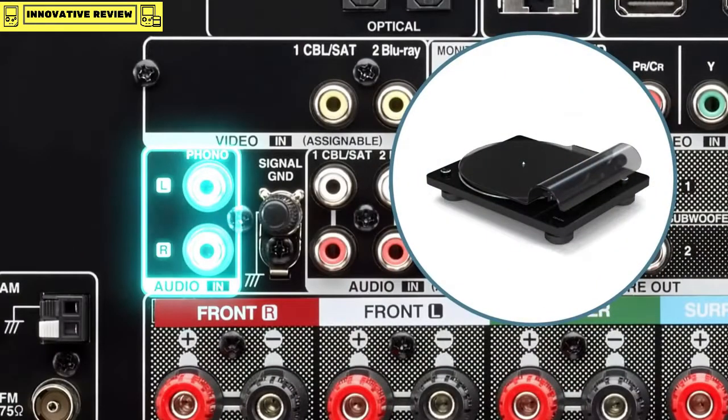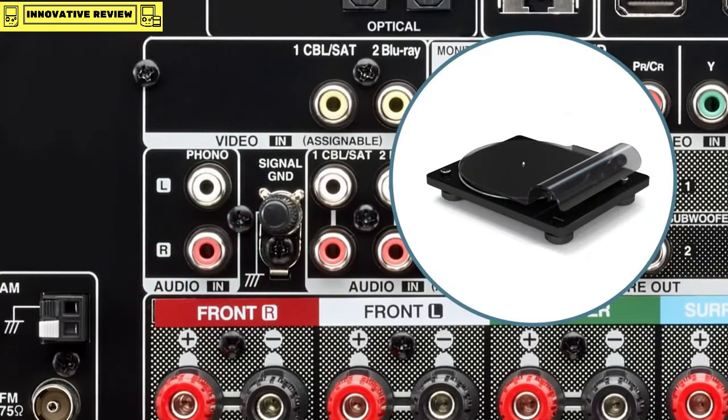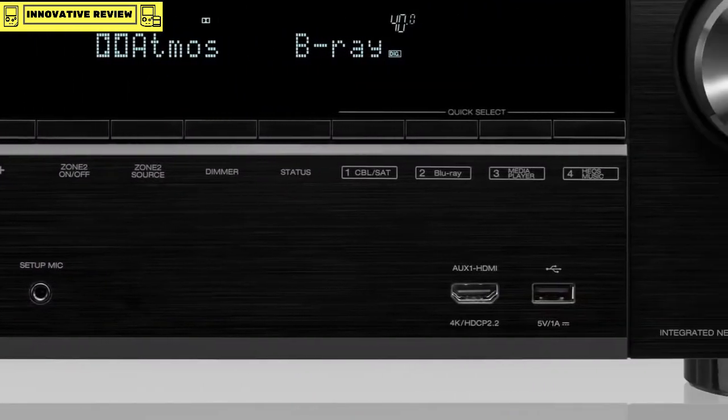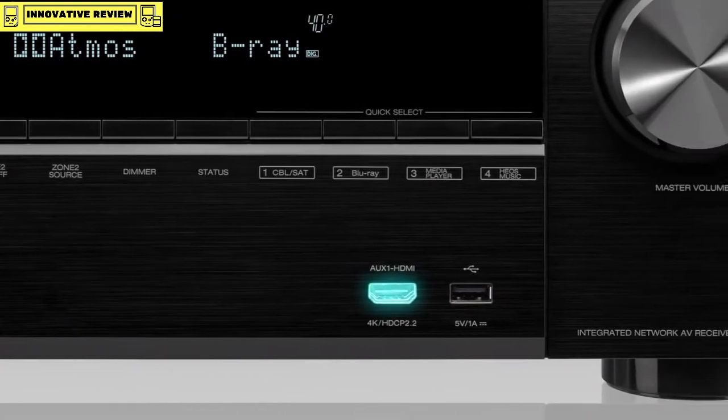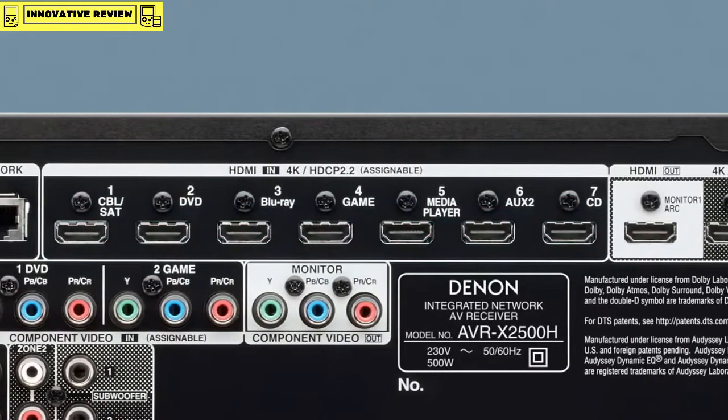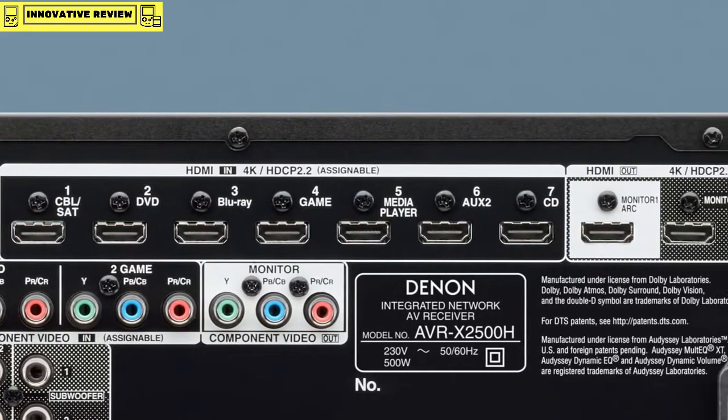Or use the phono input we built in especially for vinyl fans. The AVR-X2500H includes plenty of HDMI input ports — one on the front panel and seven on the back — allowing you to connect Blu-ray players, set-top boxes, or game consoles at the same time.